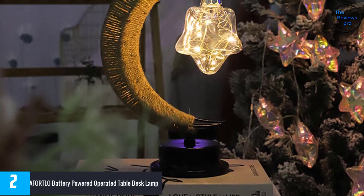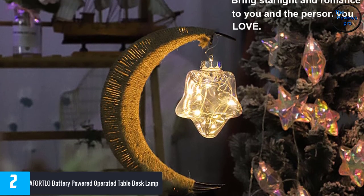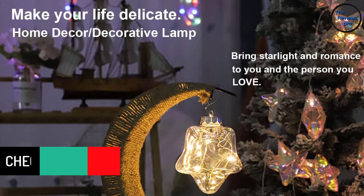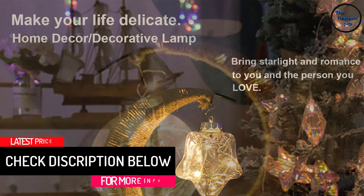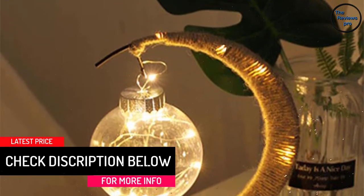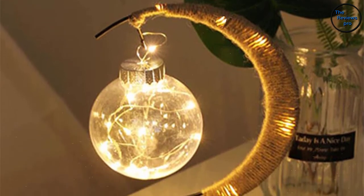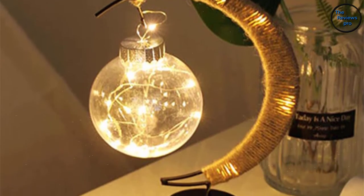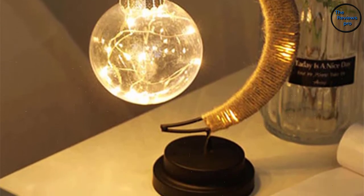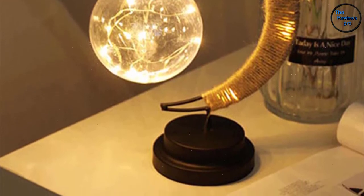It has two lighting options, so you can choose between a low light and a high light option. Furthermore, it has an energy-saving circuit, making it safe and efficient in using electricity. The lamp comes in a size of approximately 10 by 7 inches and powers through three AA batteries, making it easy to power up. It uses 11 LED beads that light up the room in a very stylish and innovative way.